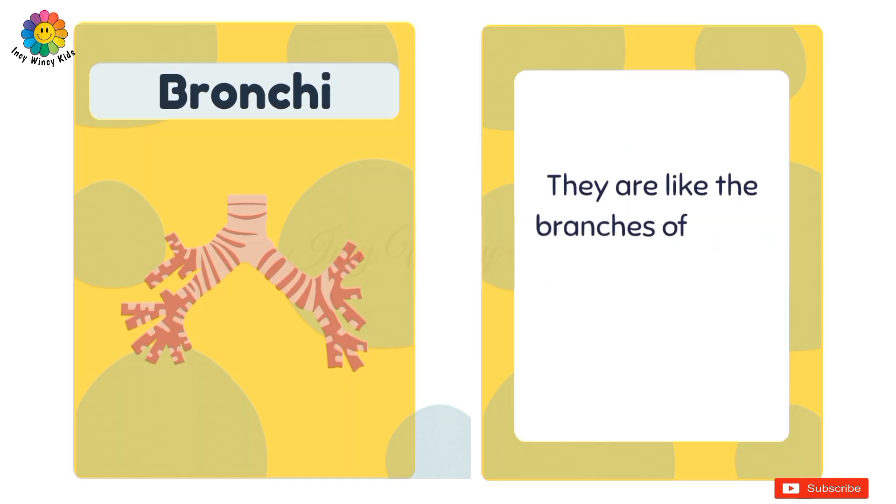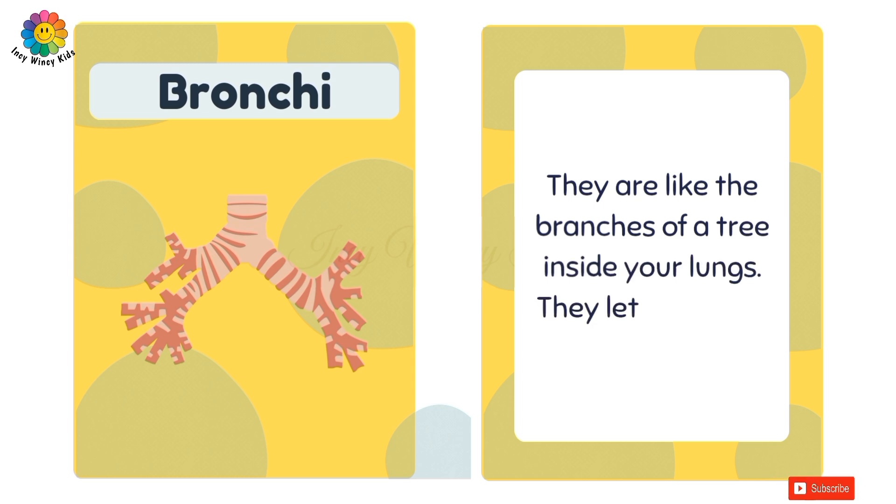Bronchi. They are like the branches of a tree inside your lungs. They let the air go inside your lungs.